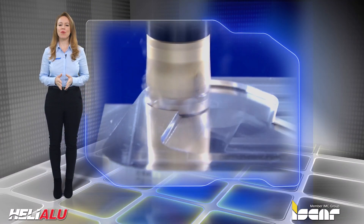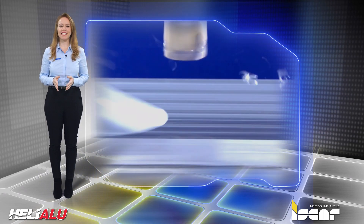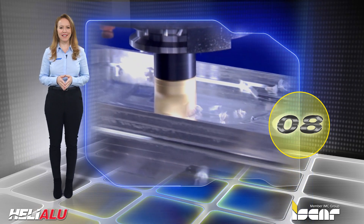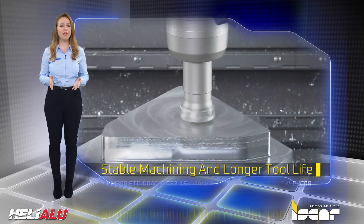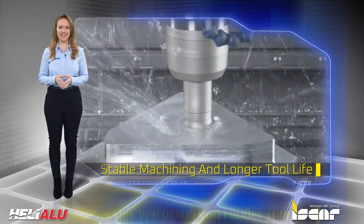Machining aluminum with Iskar's hardwear-resistant sub-micron carbide grade, IC08, maintains the insert's cutting edge sharpness for longer periods of time. This contributes greatly to stable machining and longer tool life, which enables milling aluminum and aluminum lithium alloys at very high feed rates.